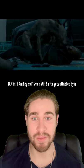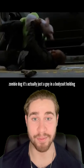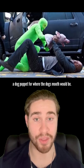In I Am Legend, when Will Smith gets attacked by a zombie dog, it's actually just a guy in a bodysuit holding a dog puppet for where the dog's mouth would be.